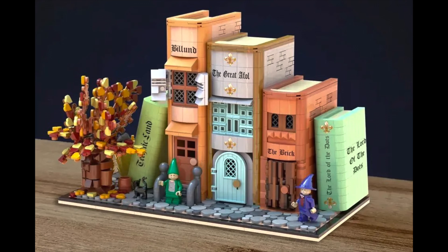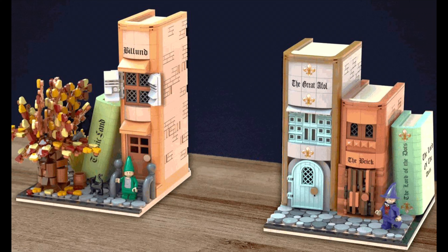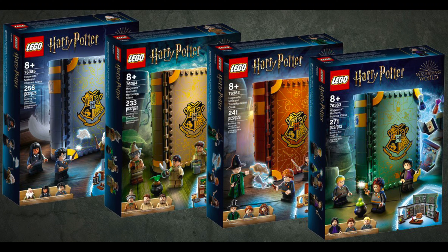I'm very conflicted about the next one — not whether I like it, because I definitely like it. It's just whether LEGO would actually make it, and that's the Magic Bookends. I unfortunately think probably not, because they already have the Harry Potter book sets.